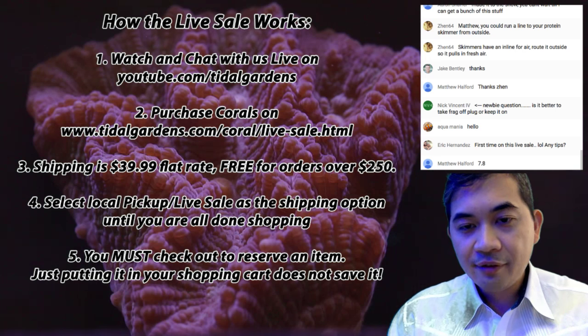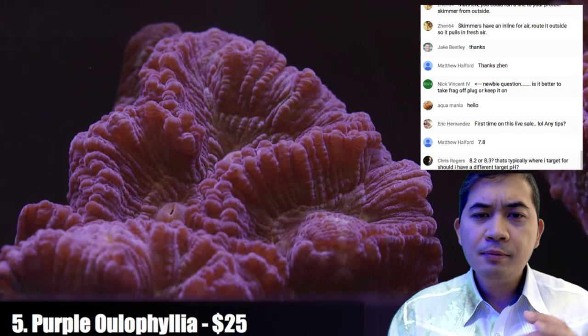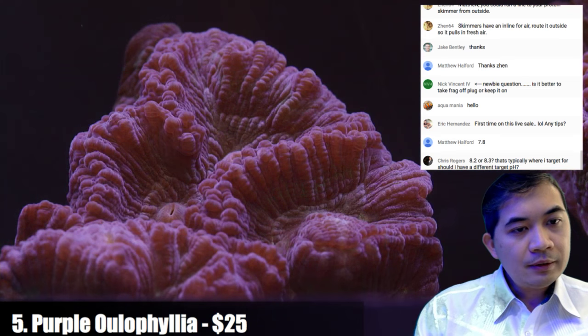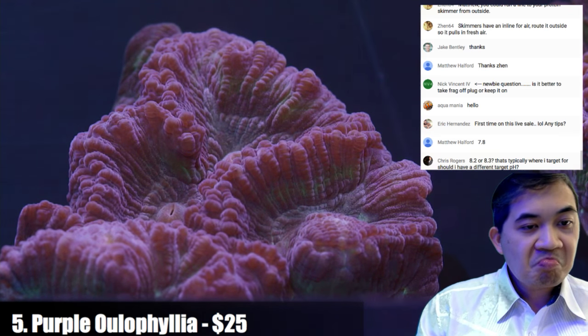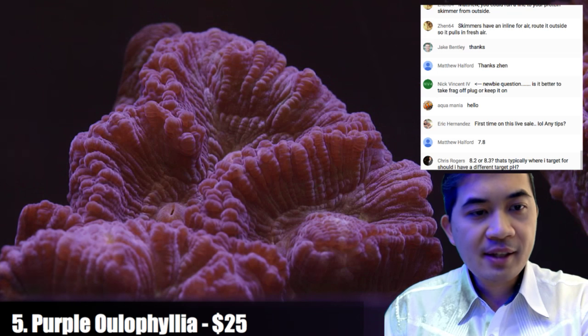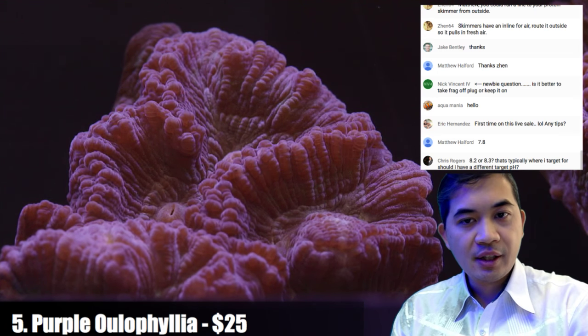Number five is another purple oleophilia — slightly different, a little smaller or at least a different shape. A pH of 7.8 is a little low to be honest, but tanks in basements that don't get a ton of gas exchange run into that issue.